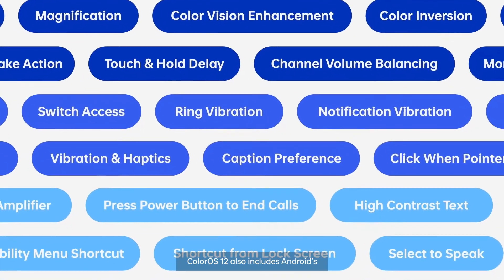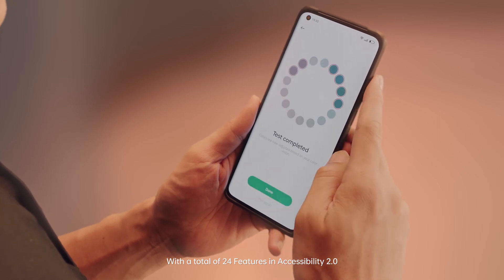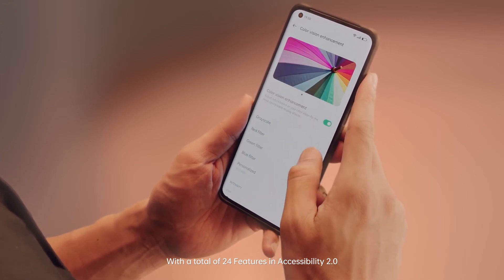ColorOS 12 also includes Android accessibility features, with a total of 24 features in accessibility 2.0.